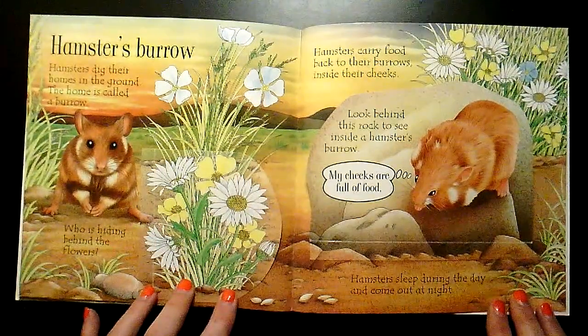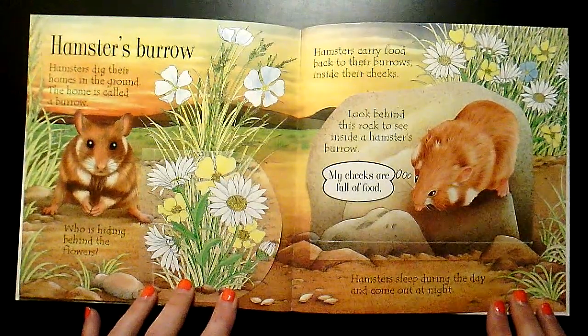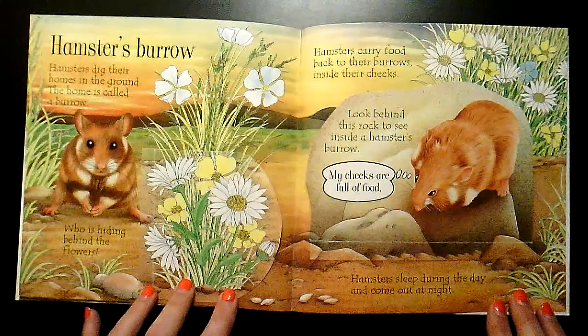Hamsters carry food back to their burrow inside their cheeks. Look behind this rock to see inside a hamster's burrow.